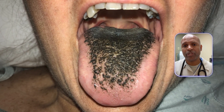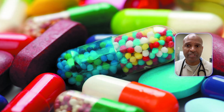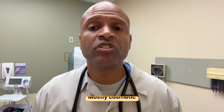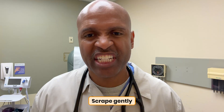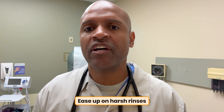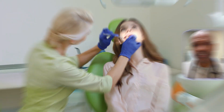Ninth: black hairy tongue — I know, it sounds like a rock band. It's really keratin buildup and altered flora from smoking, coffee, certain antibiotics, harsh mouthwashes, or dehydration. Mostly cosmetic. Scrape gently. Hydrate. Quit smoking and ease up on harsh rinses. If it won't improve, ask your dentist or clinician to take a look.